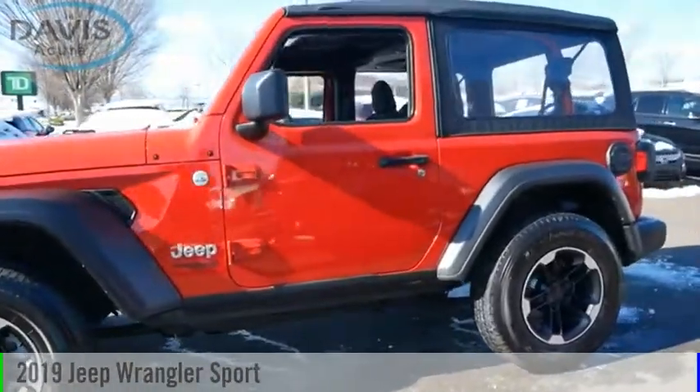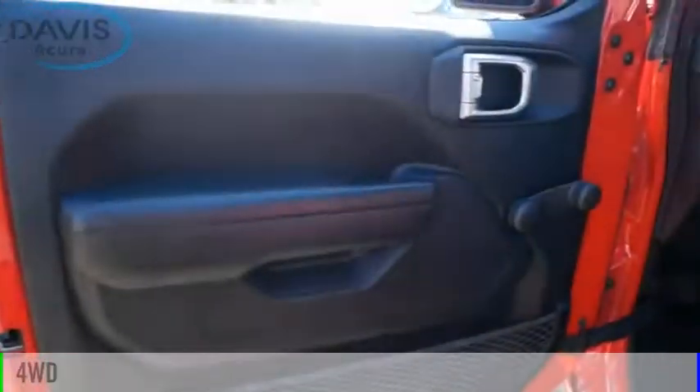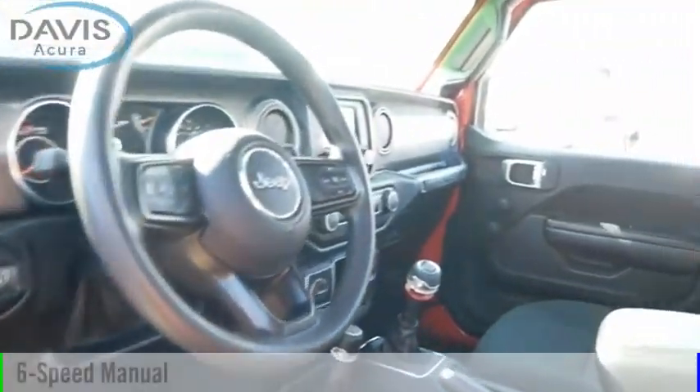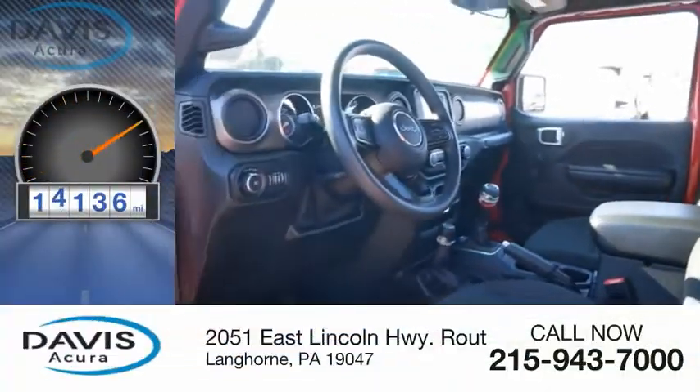We are pleased to show you the 2019 Wrangler. This vehicle is powered by a four-wheel drive, six-cylinder, 3.6-liter engine, and comes with a six-speed manual transmission. This vehicle has less than 15,000 miles.